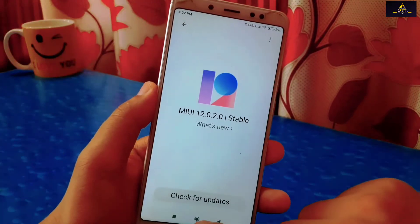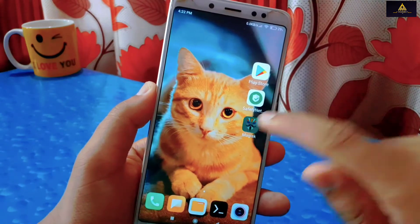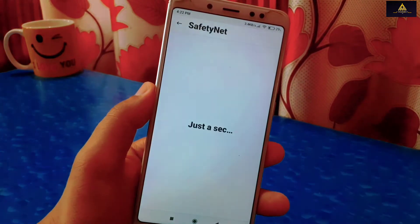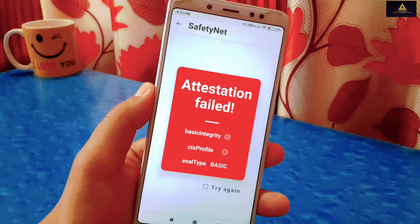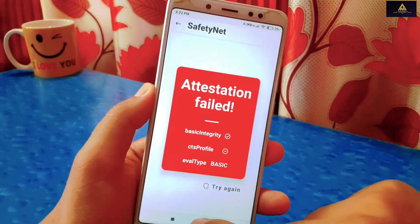Hello and welcome to Cracksoid. If you have unlocked the bootloader of your phone, installed custom recovery, or rooted your device, then you might have faced this common problem: SafetyNet fail, device is not certified on Google Play Store. Sometimes you will also see problems like CTS profile fails and attestation failed.